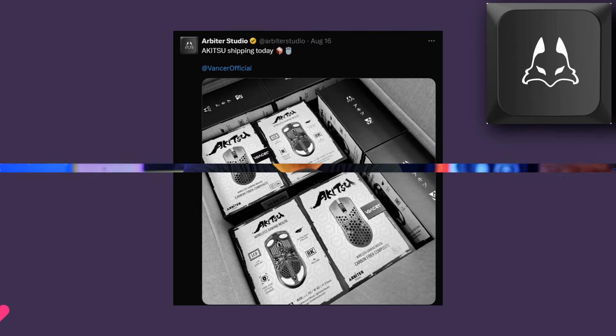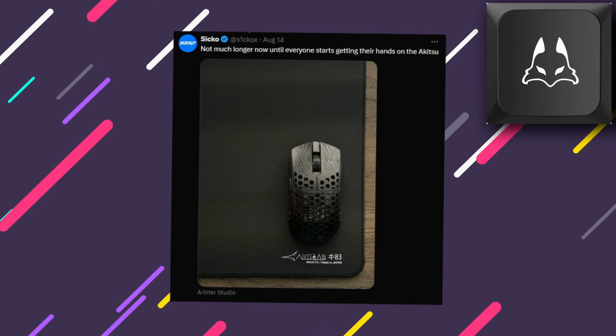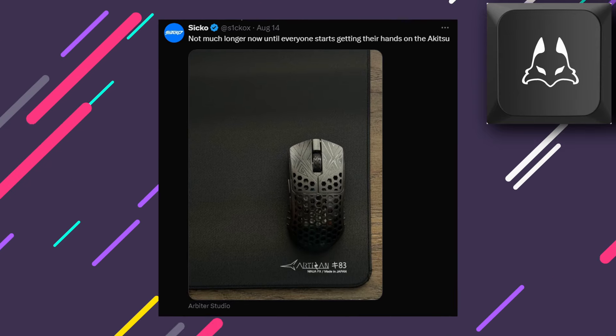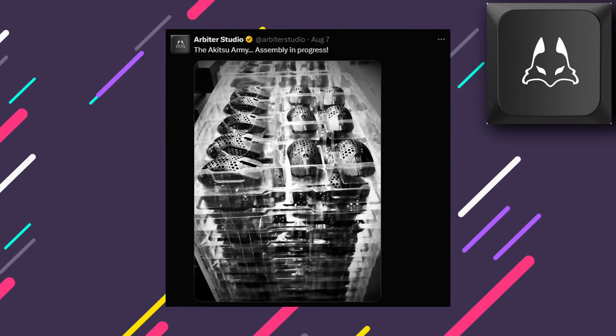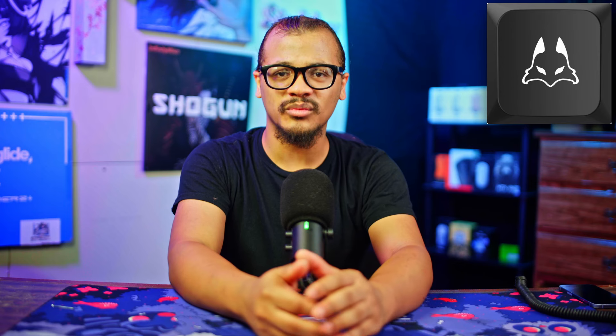Next, we have the Arbiter Studio slash Vanser Akitsu. The Akitsu looks to be a Starlight small/medium clone with flat side humps and a little bit of a back flare. This mouse has been teased for a while — it's a carbon composite mouse, as they say. I'm really excited to see more final mouse clones come onto the market. Up until the Beast X, we only had the Vanser Gretik, which isn't really the best mouse by today's standards as it's only a 3370, but you can get it for $50. I'm glad to see more companies come out with those clones, even though it's just Vanser again.